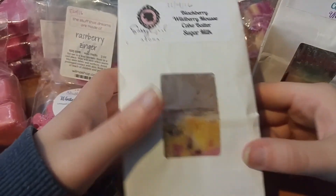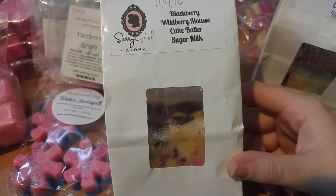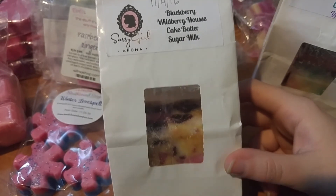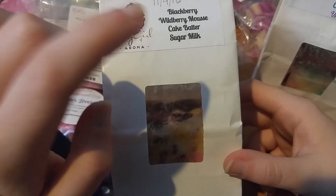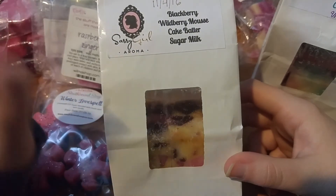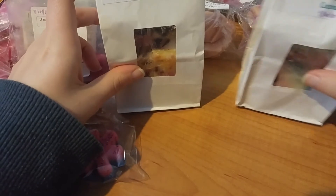I also melted Blackberry Wildberry Mousse Cake Butter Sugar Milk again. The first time I melted this I didn't get very much throw. This time I used less wax and put a little chunk in my 24-watt and a little chunk in my 20-watt, and this thing was super strong and awesome. Pretty cool result.